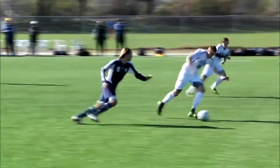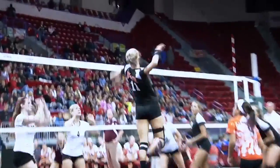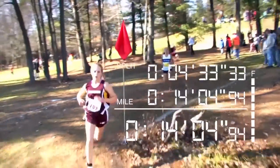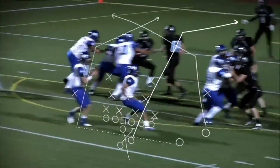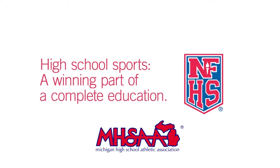Now changing gears — the Better Business Bureau will be here next to keep your personal information safe. There's just one place where students are students first and athletics are played with purpose and perspective. That place is your local high school. High school sports offer more than the joy of competition. Studies show that student athletes are also likely to enjoy greater levels of achievement in other areas of their lives, including academics. High school sports: a winning part of a complete education.